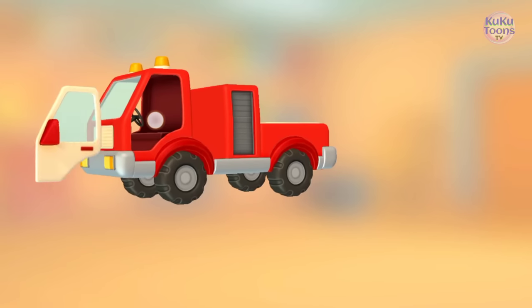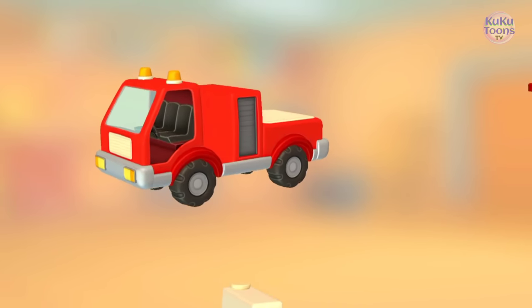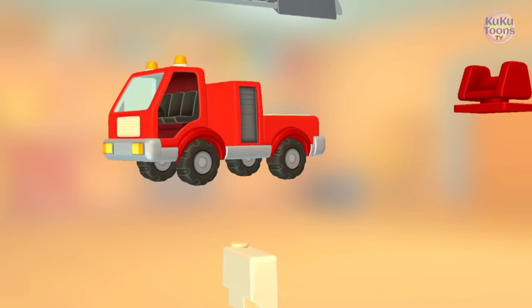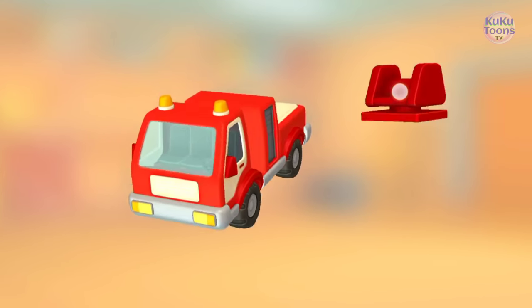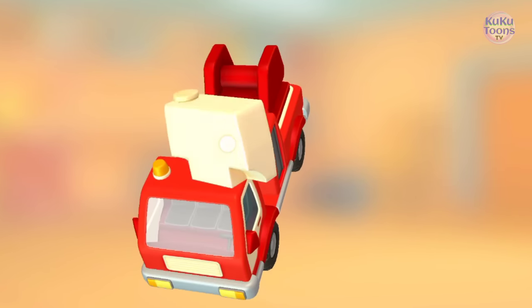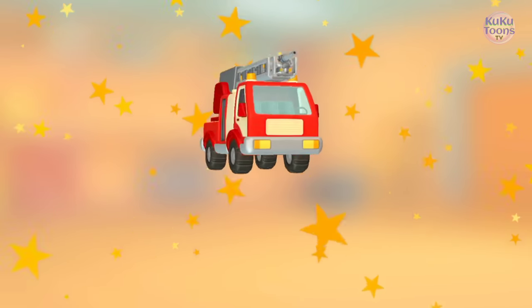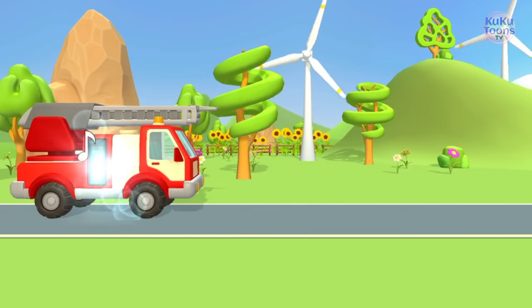Door. Seats. Door. Door. Rotating mechanism. Water tank. Ladder. It turned out so well! Let's go! Ohhhh!